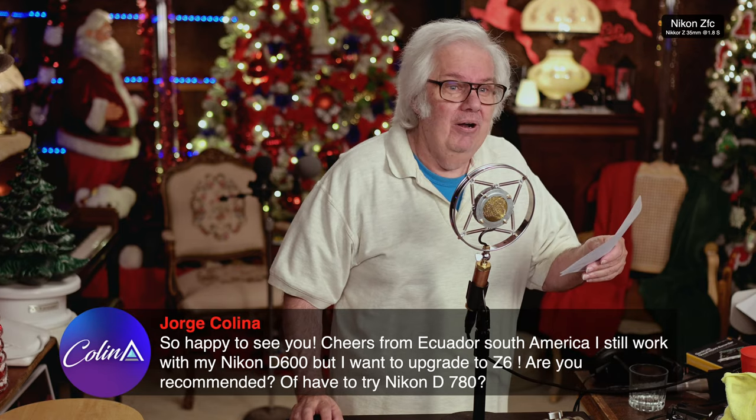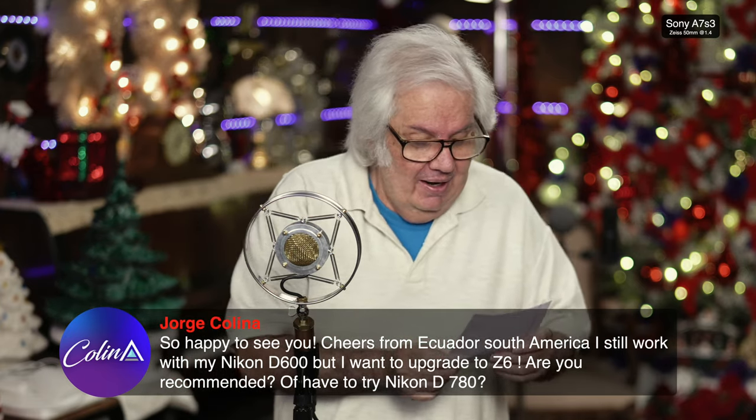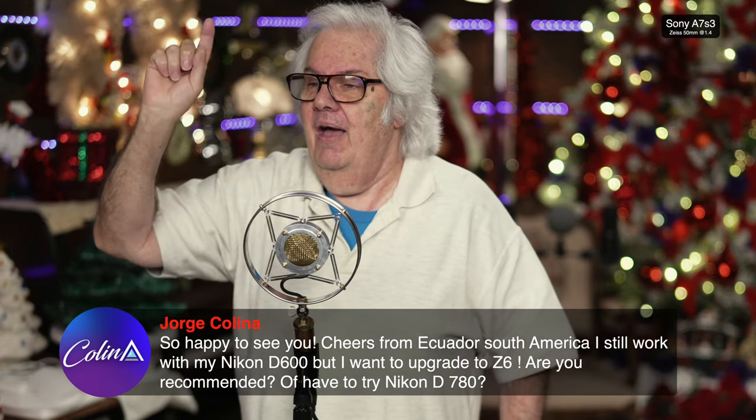I have a Sony A7S Mark III, a Nikon Z6, a Nikon ZFC, and a Sony ZV-1 here. The Nikon ZFC, Sony ZV-1, and Sony A7S Mark III — a $3,500 camera — are all being powered by being plugged into a USB plug. Did you know the R3 can be powered and charged through the USB plug? I don't have to buy an external charger or a dummy battery.